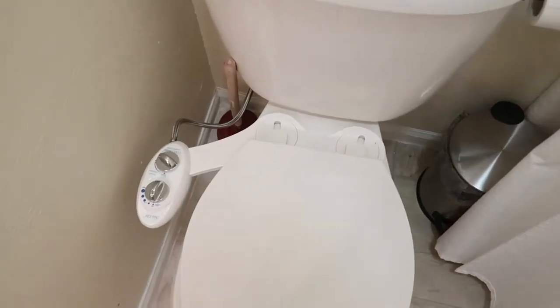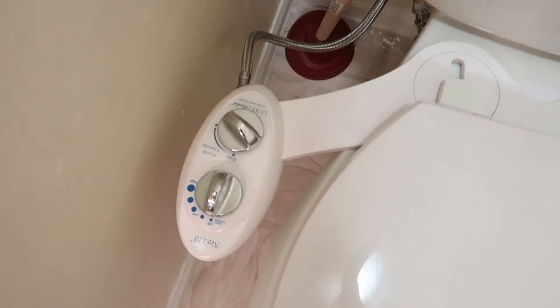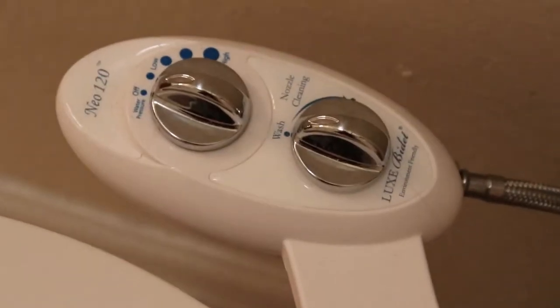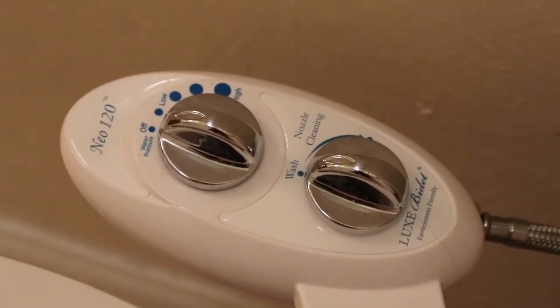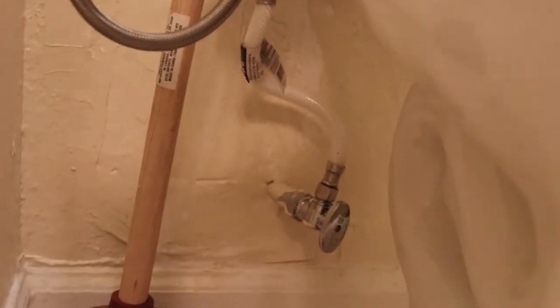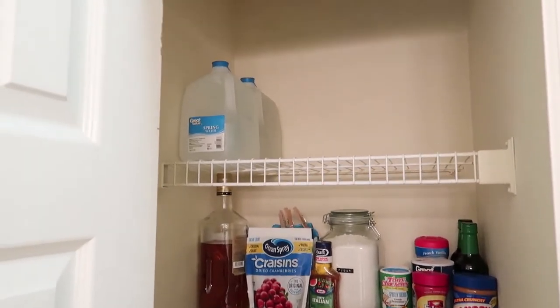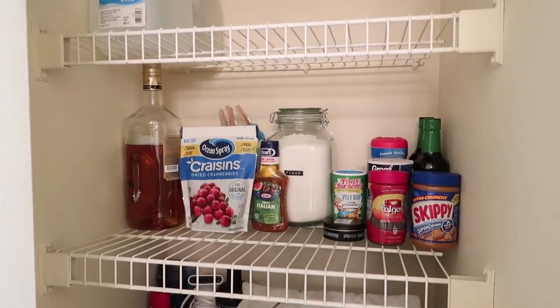Now we move on to the toilet, which actually has something kind of exciting — a Luxe bidet attached to it, which is basically a little device that turns the toilet into a bidet. At the expense of getting my camera all wet, I will now demonstrate how it works. It does pretty much exactly what you'd expect. Other than being a bit weird, it actually is a good way to save on toilet paper and money, as well as help the environment.